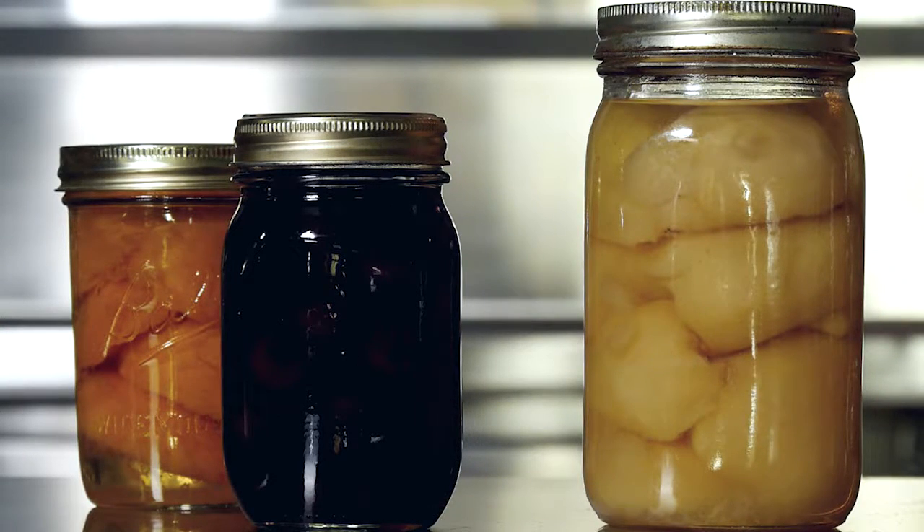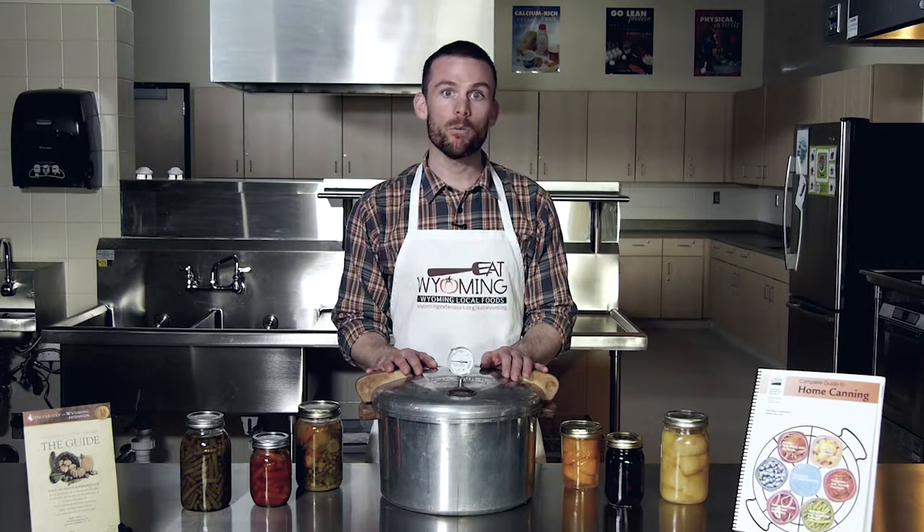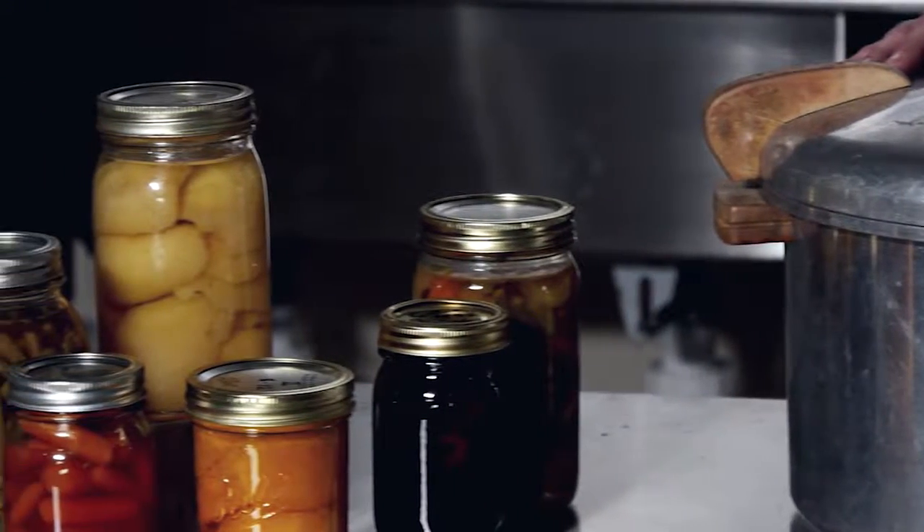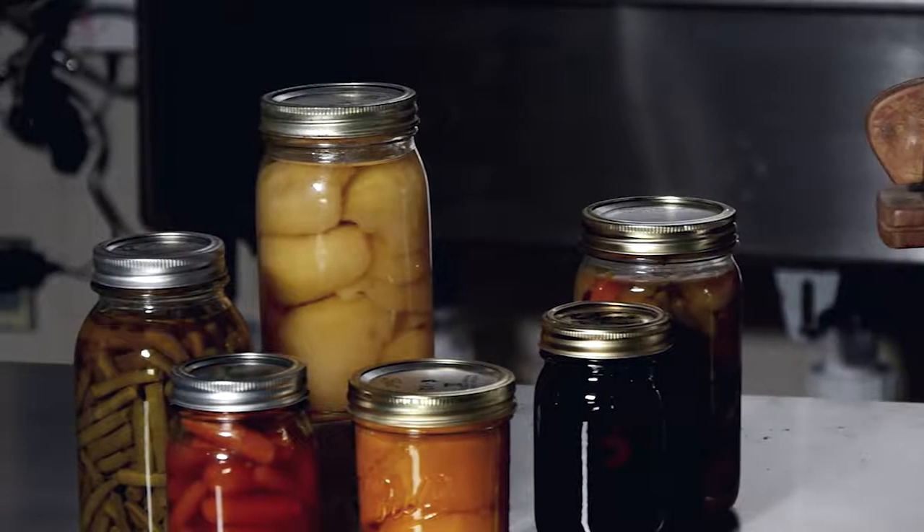So what's the difference between low acid foods and high acid foods? High acid foods like these pears, cherries, or peaches are perfectly fine to be processed in a water bath canner. Low acid foods like these green beans, carrots, or this soup mix need to be processed in a pressure canner. Other low acid foods that need to be processed in a pressure canner are things like meats or dry beans.